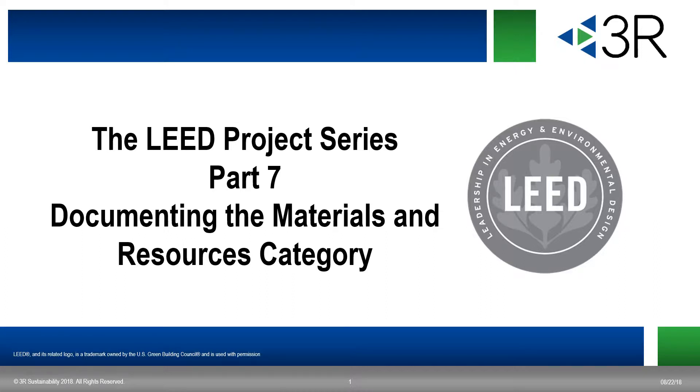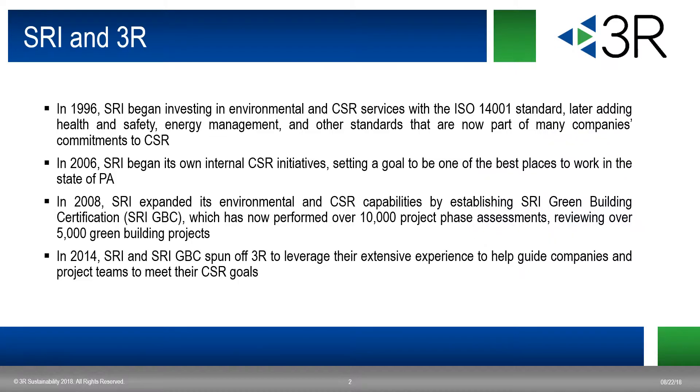We're documenting the materials and resource category, and we'll be analyzing integrative process, sustainable sites, location, and transportation. My name is Eamon Gary, and I work for 3R and SRI.